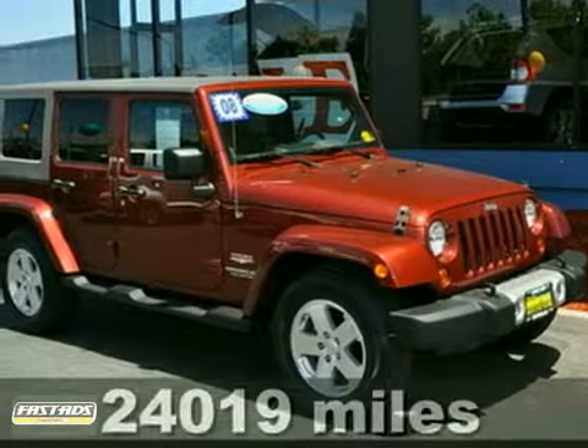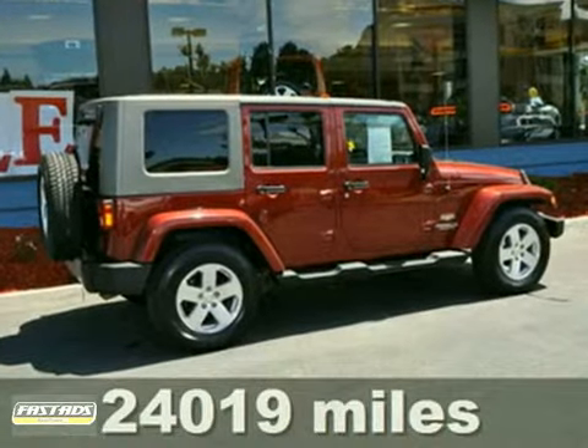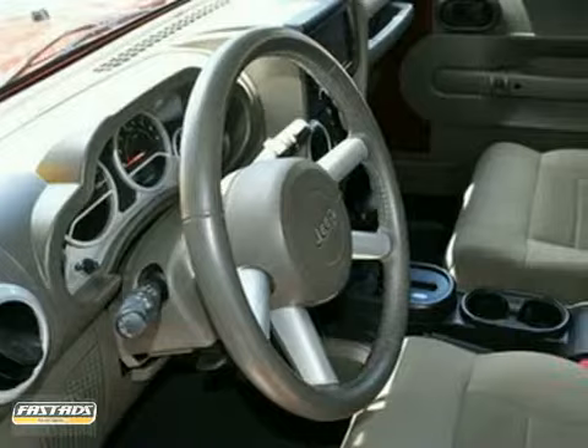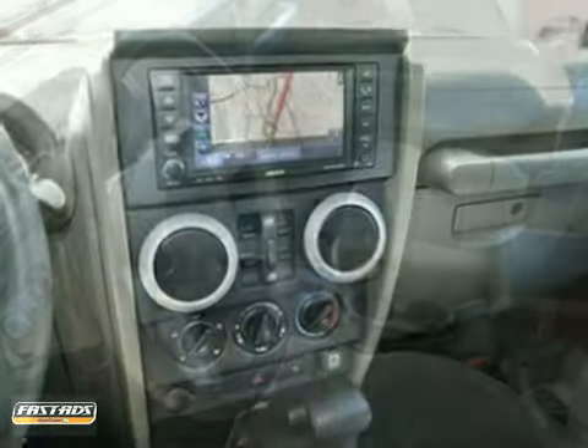Here's a certified 2008 Jeep Wrangler. Ask for Steve or JJ in the Internet Department for the best price on this beautiful Wrangler Unlimited Sahara. This one-owner beauty is loaded and is perfect for the daily commute or for the up-and-coming tanning season.